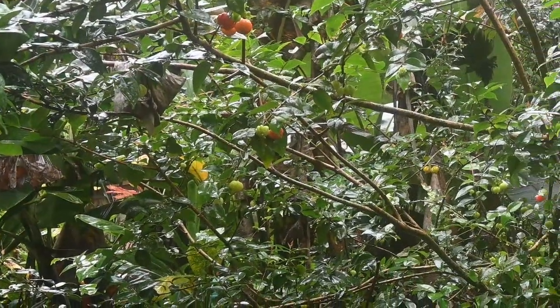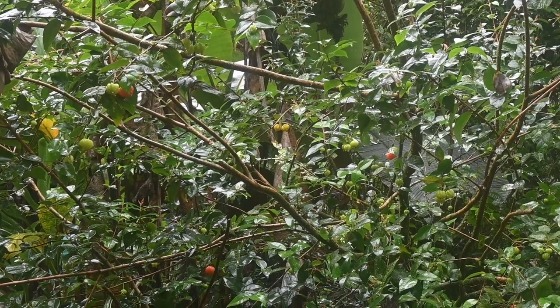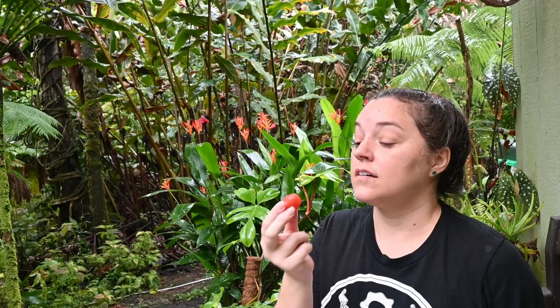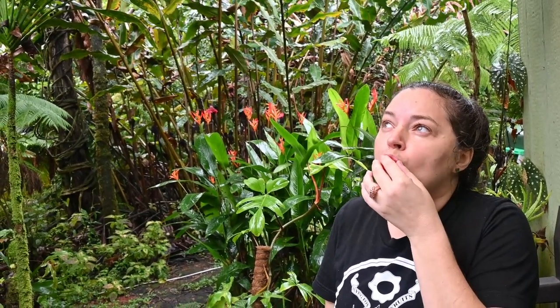The Suriname cherry is also known for its high vitamin C content. One cup of the fruit contains about 91 milligrams of vitamin C, which is about half of the daily required intake for adults, making it a great food for preventing and treating scurvy.